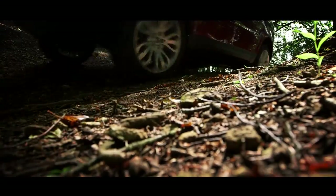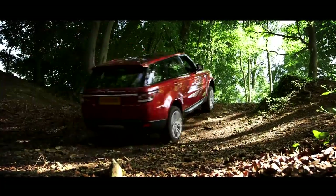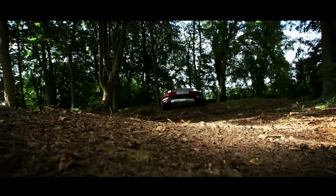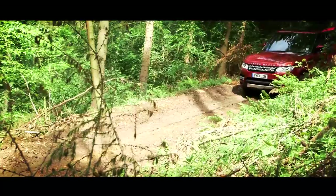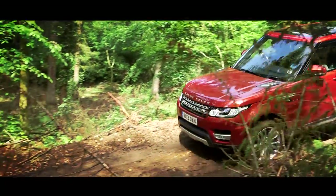If you want even better manners in the mud, you could pick a dynamic version of the SDV6 or the petrol V8. These cost over £3,000 more, but they come with a two-speed transfer box that adds two ultra-low crawler gears, as well as adaptive suspension and electronic terrain response. The Range Rover is still the undisputed king of off-roaders, but this car definitely comes a very close second.